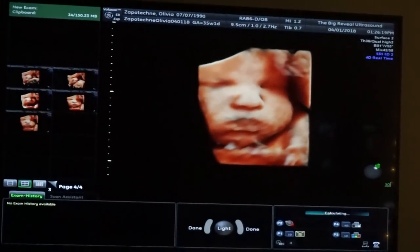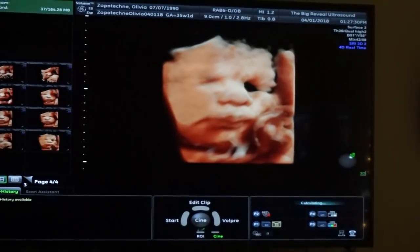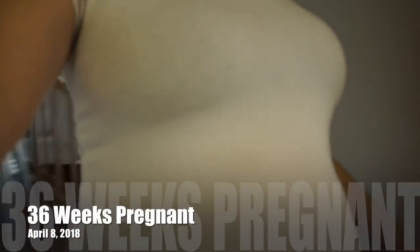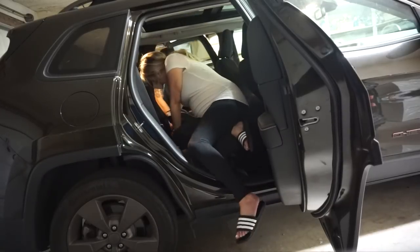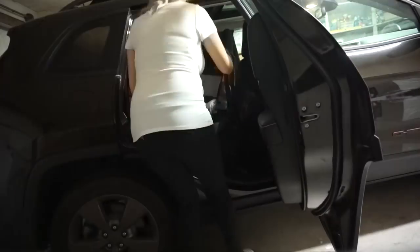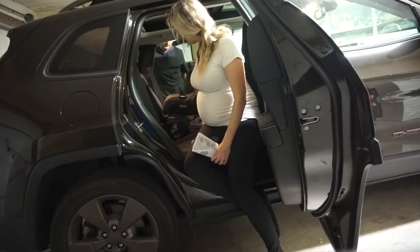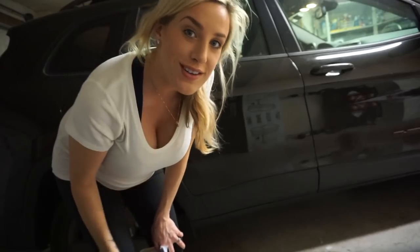He does have chubby cheeks — so cute, and his little chin too. Back at home, it's time to install the car seat. The car seat is in — four more weeks to go, we're getting ready!